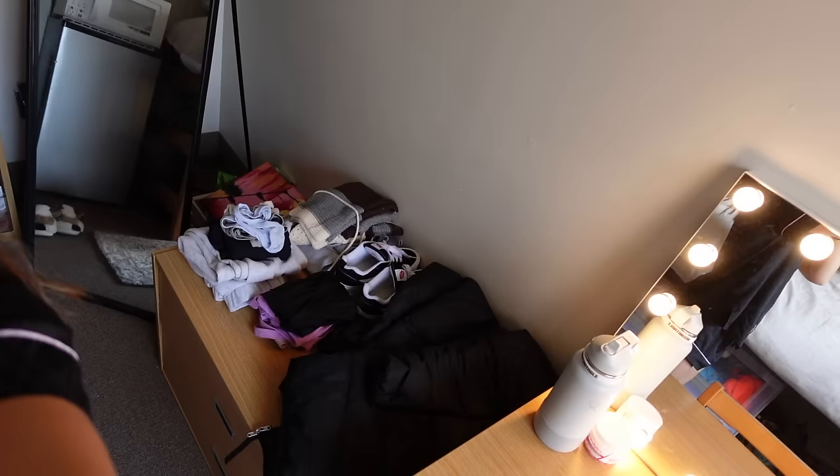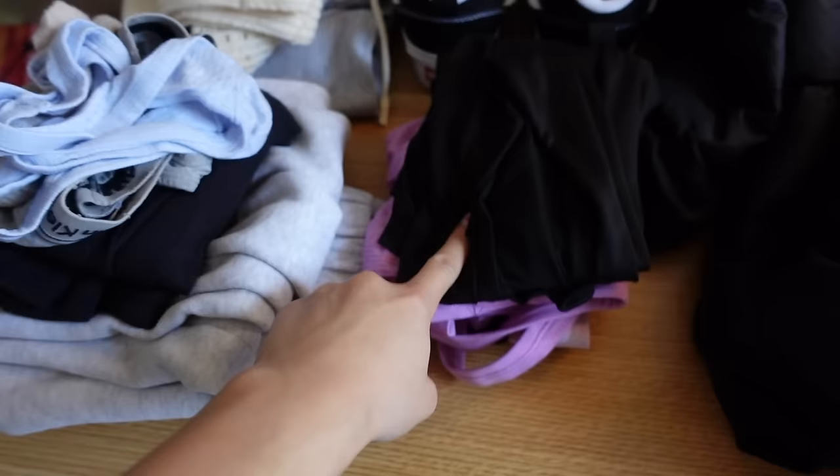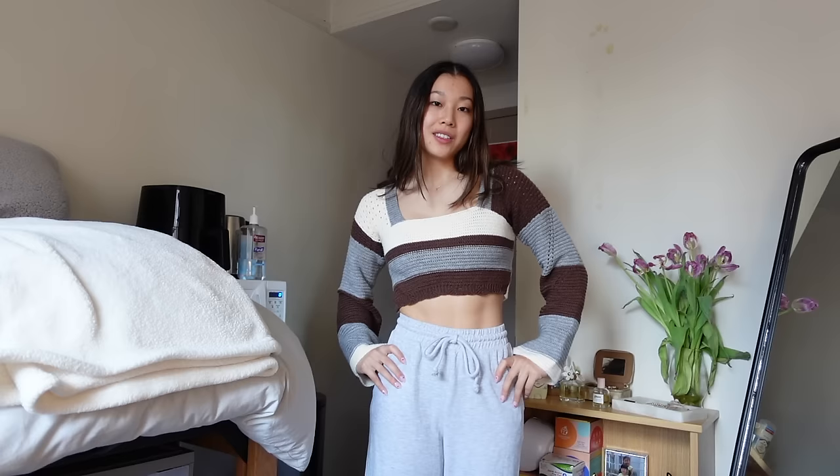I'm a big person on efficiency. Something I do every single night before bed is pick out the clothes I want to wear the next day. This is today's outfit — my practice outfit for gymnastics, and then my post-practice, post-shower outfit. I'm going to get changed really quickly and I'll be right back.